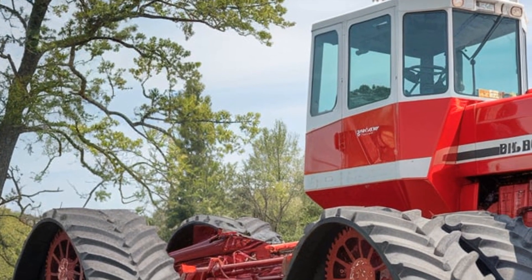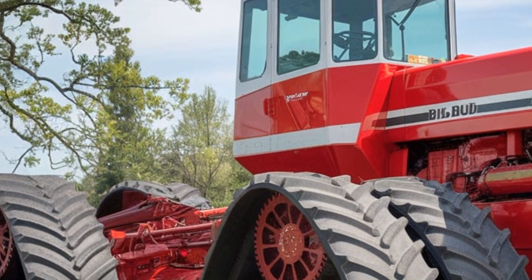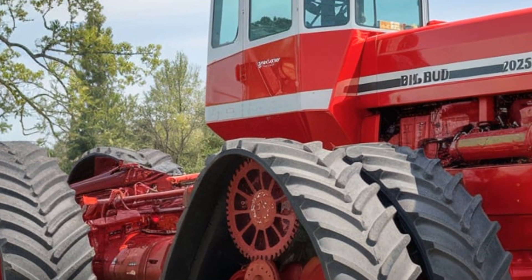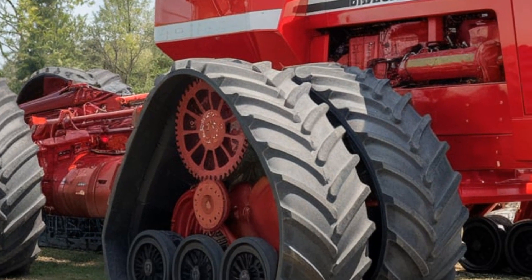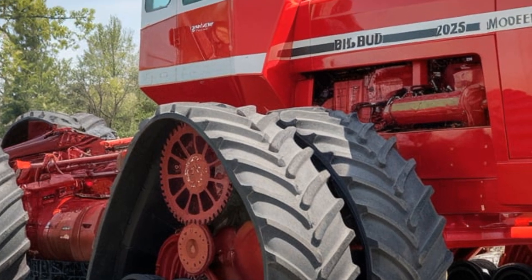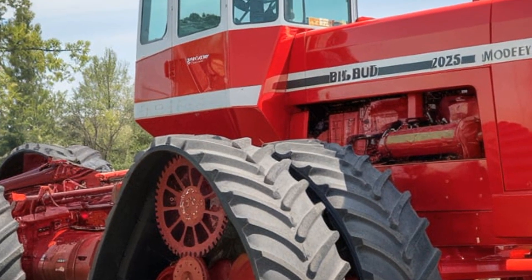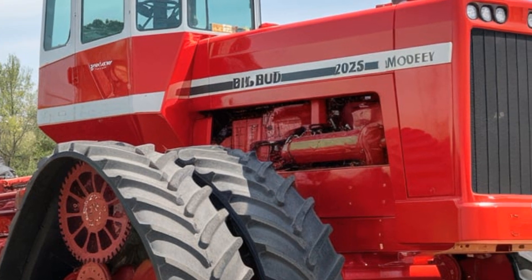So who is the Big Bud 747 2025 really for? It's built for the largest farms out there. If you're managing thousands of acres, this tractor is a game changer. For smaller operations it might be overkill, but for those who need power and reliability in harsh conditions, Big Bud's latest model is unmatched.